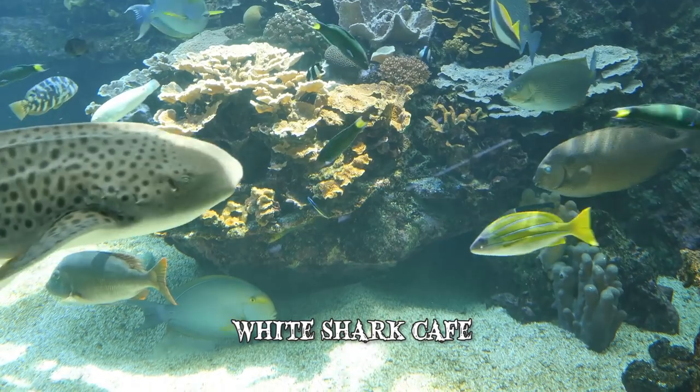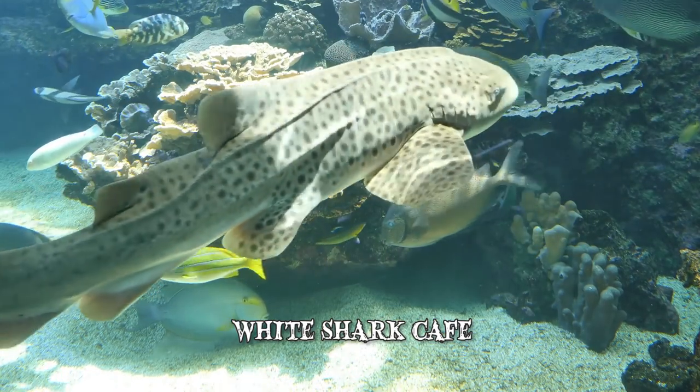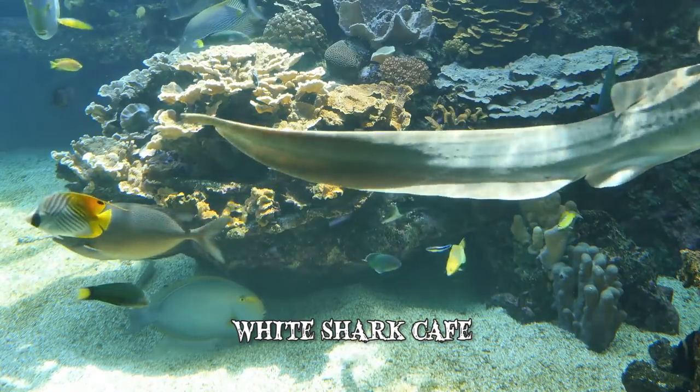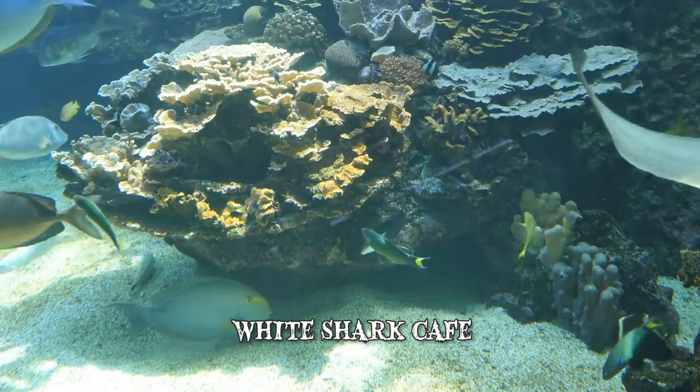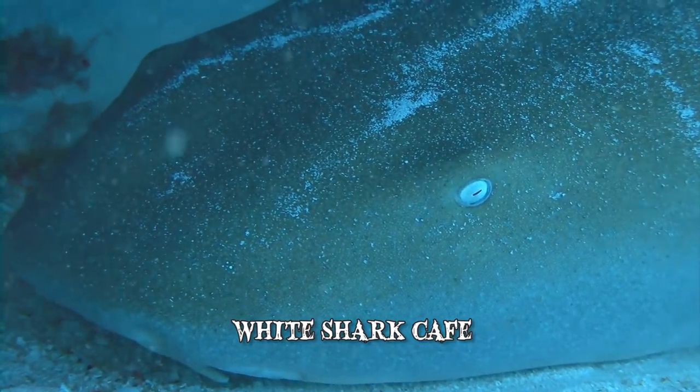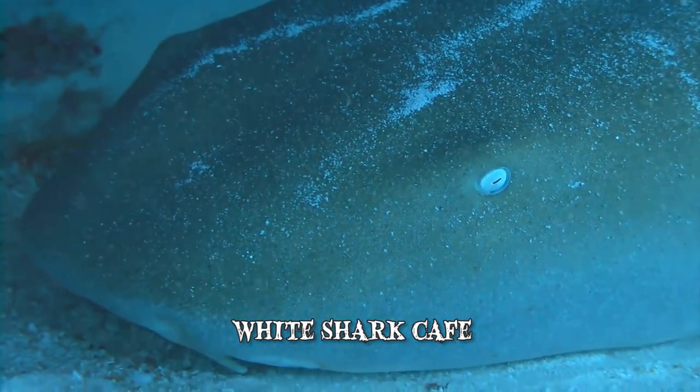Moreover, when it comes to food sources, the White Shark Café is the equivalent of a desert. This also eliminates feeding purposes as being the reason behind the gathering. Despite the fact that food is scarce, many of the sharks linger in the area for months before returning to coastal areas.